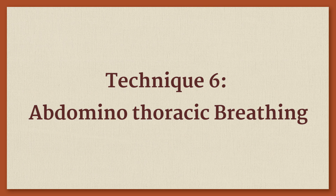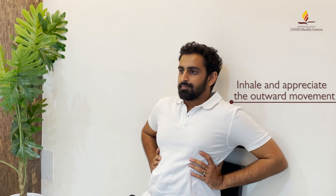Abdominal Thoracic Breathing. We will now perform Abdominal Thoracic Breathing, which will help in better oxygenation. Place both your hands on the lateral aspect of your lower ribs. Experience and appreciate the outward movement as you inhale.